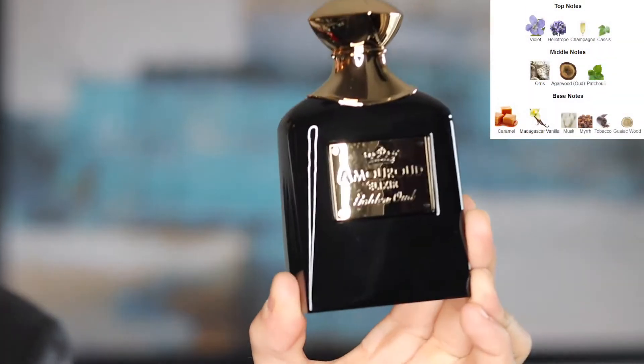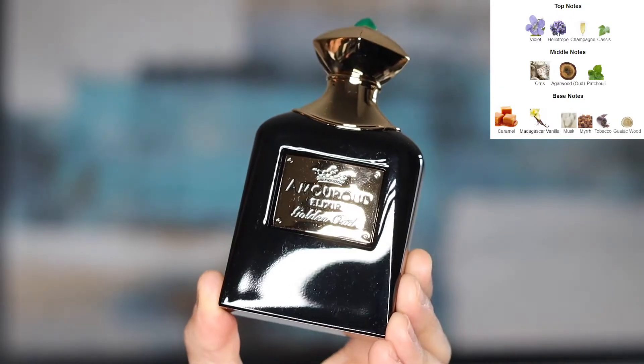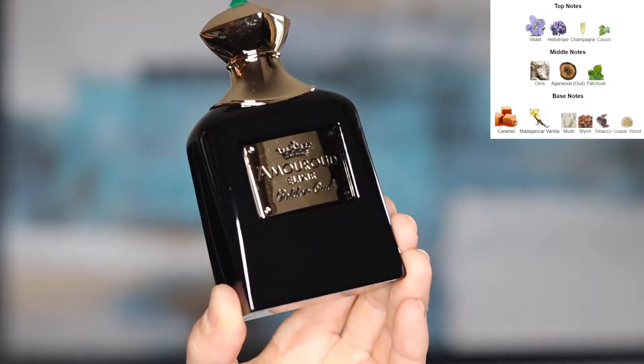I'm going to put the notes that are credited on screen for this fragrance so you have an idea of the notes in it. This is a 2019 release by Claude Zier, classified as a fruity floral gourmand, and it's an extrait de parfum concentration.